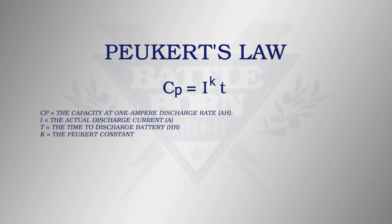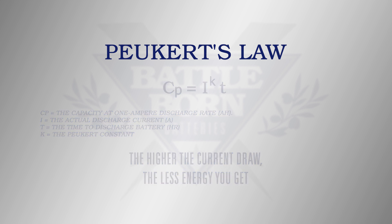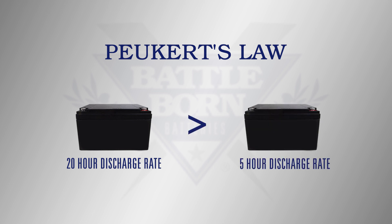The Peukert effect is described mathematically by Peukert's law, which basically states that if you have a high current coming out of the battery, you get less energy coming out of the battery. For example, the energy you get out of a 20-hour discharge rate from a lead-acid battery is significantly greater than the energy you would get out of a 5-hour discharge rate. This is not the case with a lithium-iron phosphate battery. Even though Peukert's law is widely used, it has some disadvantages practically.